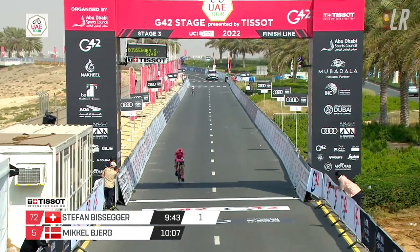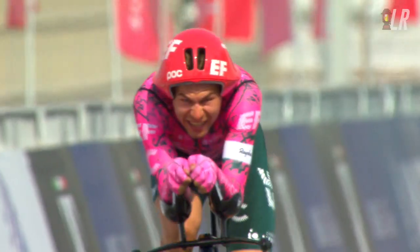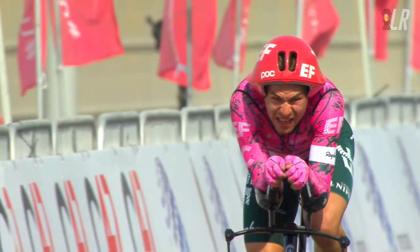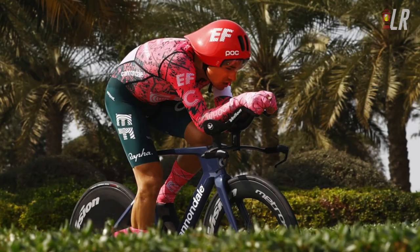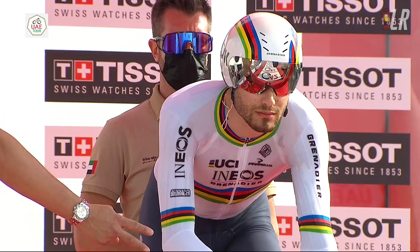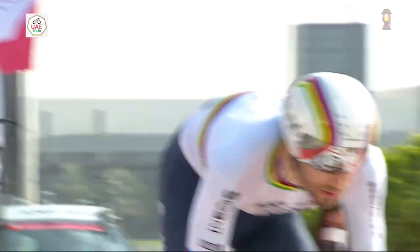He set a new best time of 9:43, 24 seconds quicker than Mikel Bjerg — a really, really hot time. Bissegger is someone you need to watch out for in the Tour de France Stage 1 TT. It's a short, technical, flat, maybe windy time trial, and he will be gunning for that first yellow jersey along with Ganna, Mads Pedersen, and Kovic.